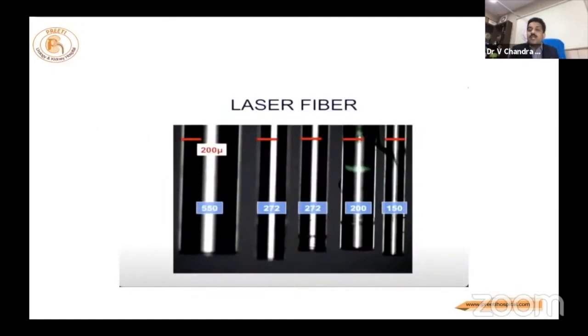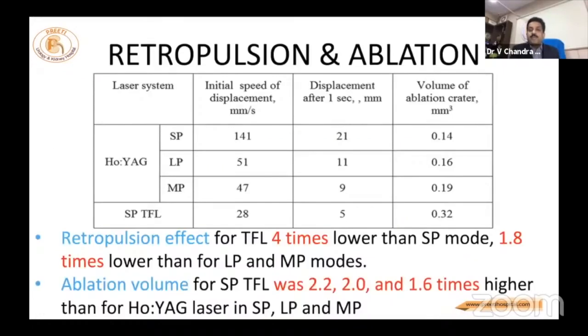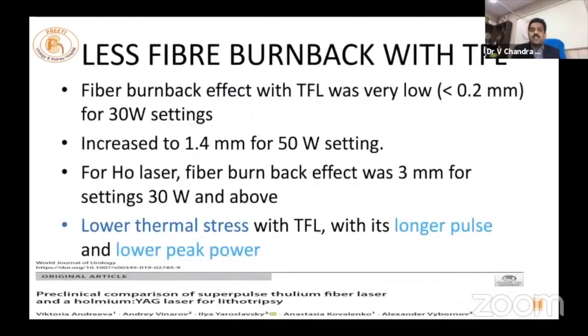The laser fiber in thulium fiber laser is also very thin. Articles report that dusting efficiency is twice that of holmium. With holmium as the current gold standard, everything is compared against it. This reduces operative time. Retropulsion is four times lower than the short pulse mode and 1.8 times lower than Moses mode — with an initial stone movement speed of 28 mm/s reported. This is confirmed: retropulsion is two times less with thulium.